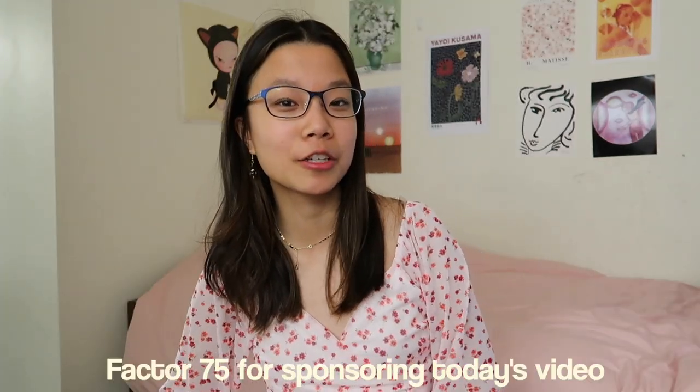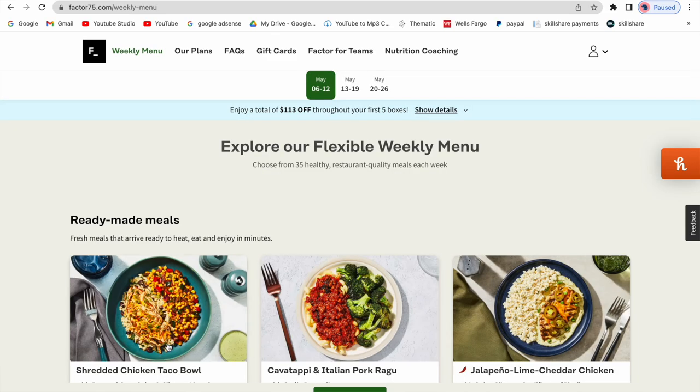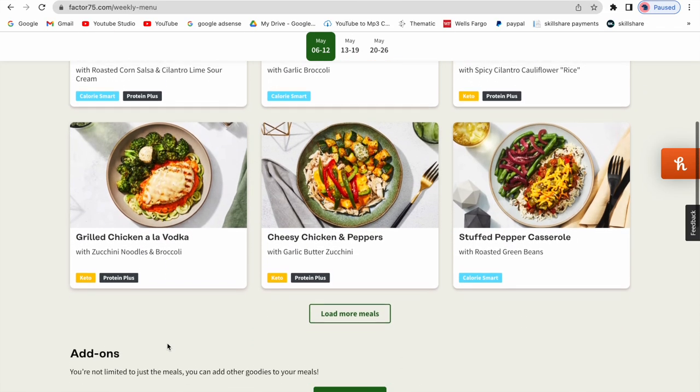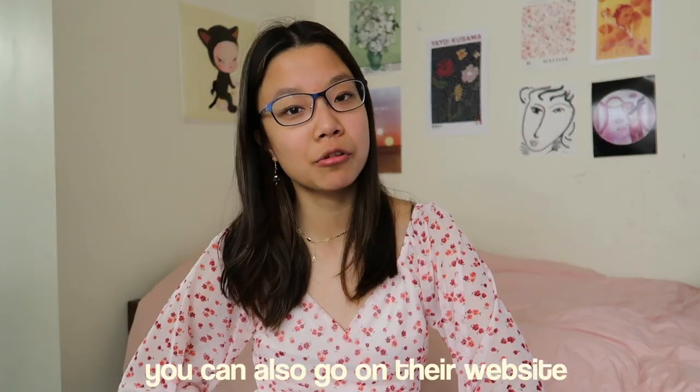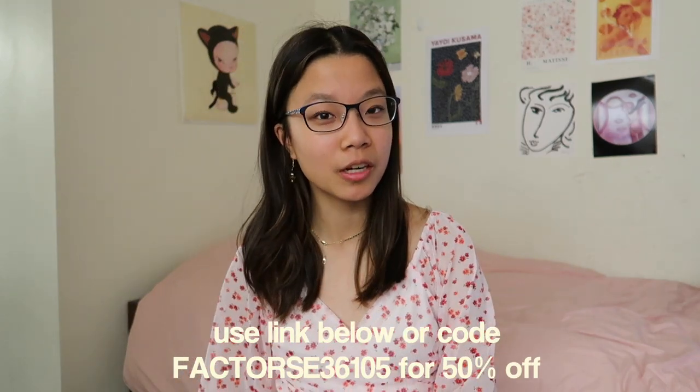I do want to thank Factor 75 for sponsoring today's video. With Factor 75, you can get fresh ready-made meals delivered directly to your doorstep, eliminating meal prep and saving time. Food fuels the brain and it's important to have nutritional and filling meals, which is exactly what Factor 75 provides at affordable costs. All meals are fresh, designed by dieticians, and never frozen. Menus update weekly so there's variety to choose from. Use the link in my description for 50% off your first box.